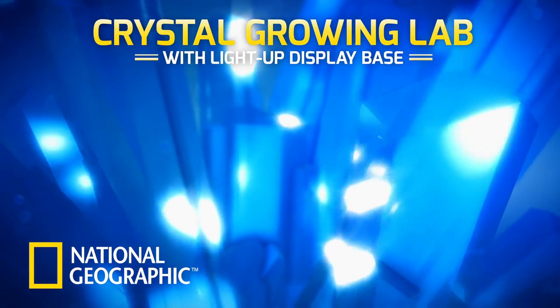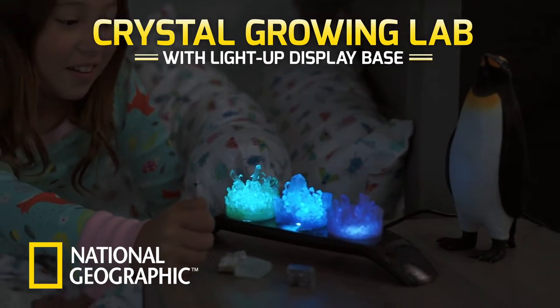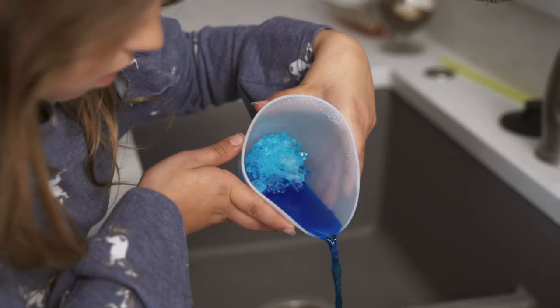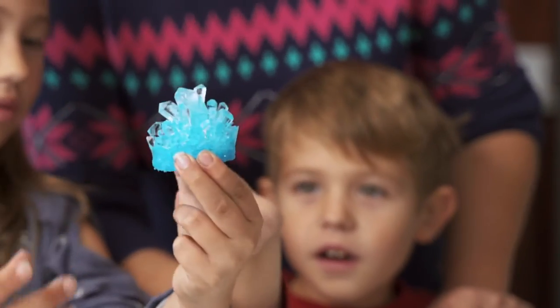Science is spectacular with the National Geographic Crystal Growing Lab and light-up display base. This kit contains everything you need to grow three amazing crystals.